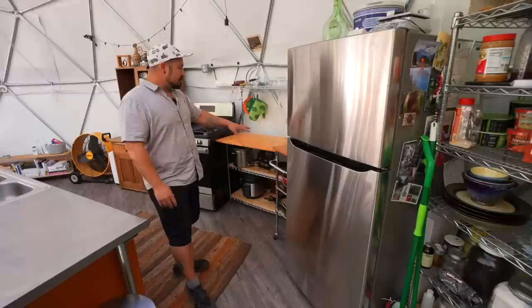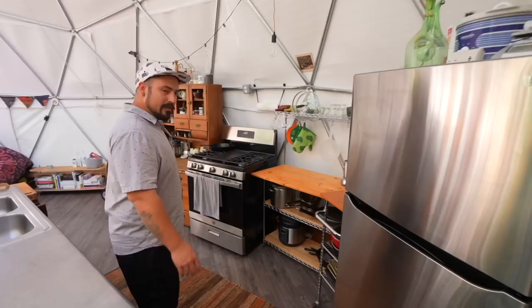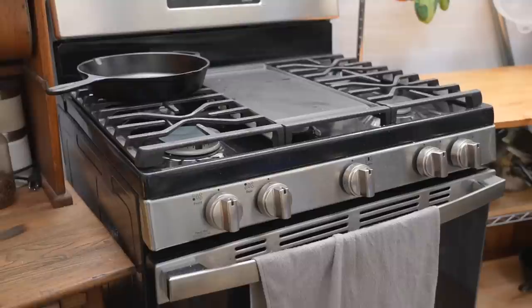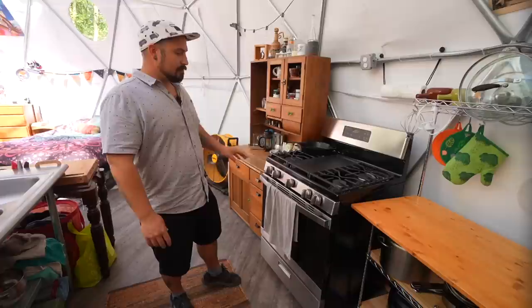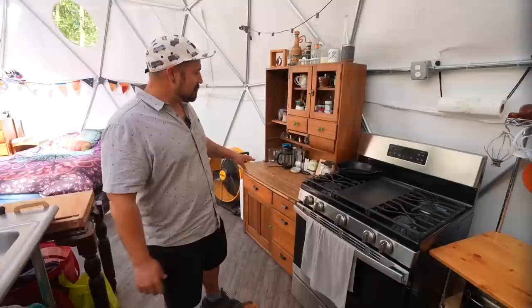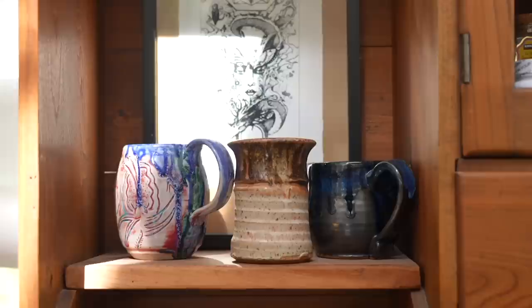Next to the fridge we have our counter space slash pan storage, then our oven. We opted for a gas range versus electric because we could convert it to propane, which was easier than we thought — you just replace some nozzles and there you go. Our oven runs off two 40-pound propane tanks, which have been going since November 10th. So for 60 bucks in propane costs, we've run for eight and a half months. Our hutch is where we keep our coffee making stuff, tea, spices, and coffee mugs.